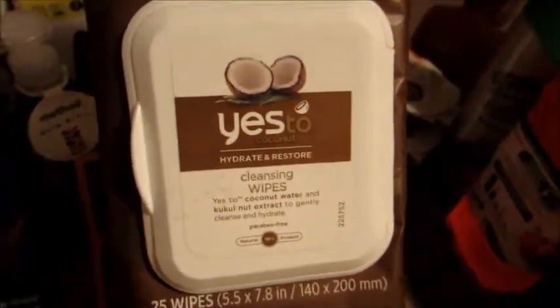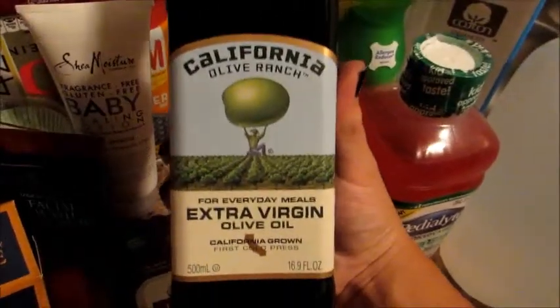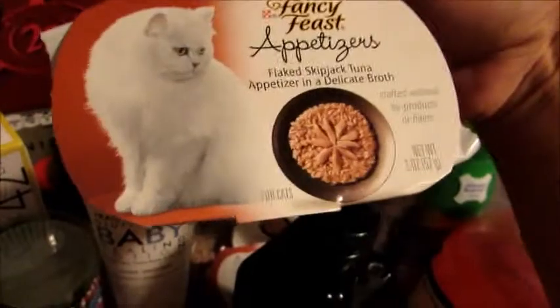I got some Yes to Coconuts makeup removing wipes — I love anything coconut and I like this brand. I've tried the Yes to Blueberries and Yes to Carrots lines before. I also got Pam butter-flavored cooking spray as a backup, and a bottle of extra virgin olive oil — I really like this brand.